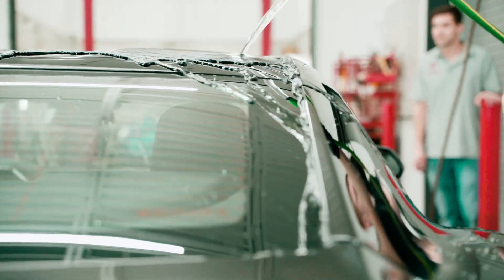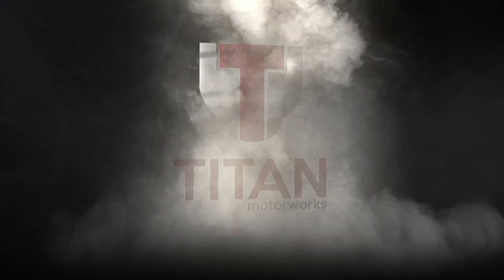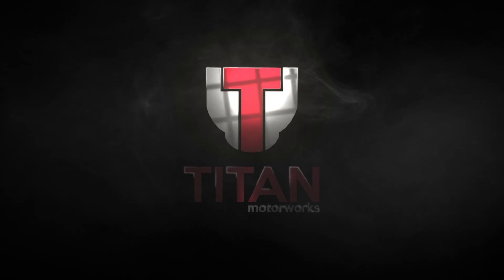Ceramic Pro's multi-layerable composition is versatile and budget-friendly for any vehicle needing protection, including exotic supercars, utilitarian work trucks, and daily drivers. Experience the superior protection of Ceramic Pro and give us a call today.